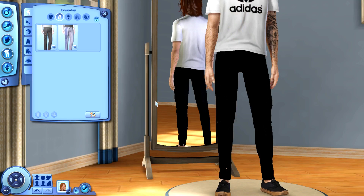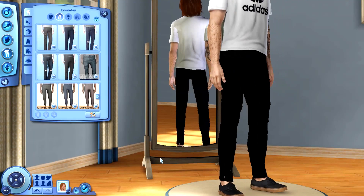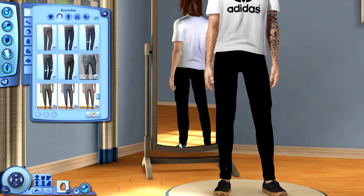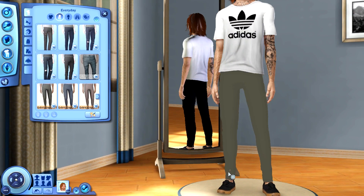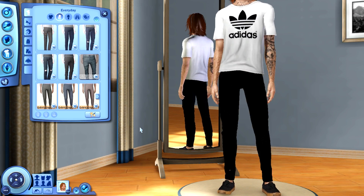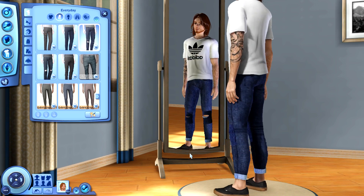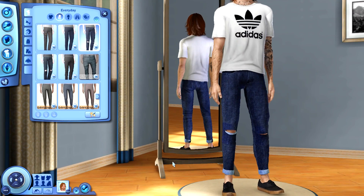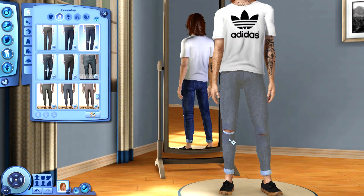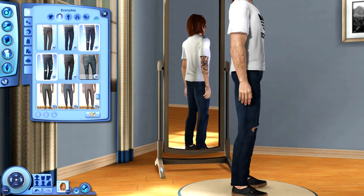Now I'm going to move on to some bottoms. One of the pairs I wanted to show you guys is this nice skinny jean style — there's a little bit of clipping at the bottom of the pant leg, but that's not really a big deal; I like them as a whole. And then we also have some cuffed jeans with holes in the knees. I really like ripped jeans in general for my males and females, so I had to grab these. And then we also have another pair with knee holes, just uncuffed.